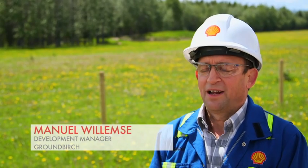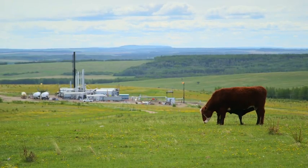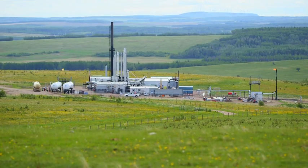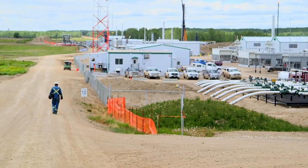Ground Birch is a very large piece of land, about 30 by 50 kilometres, that has a big resource in it of clean natural gas. There's not only production coming from it, which is about enough for 2.5 million homes when it's fully up and running. It'll also live for about 40 years of production life, and we want to do all that in a safe and responsible manner.